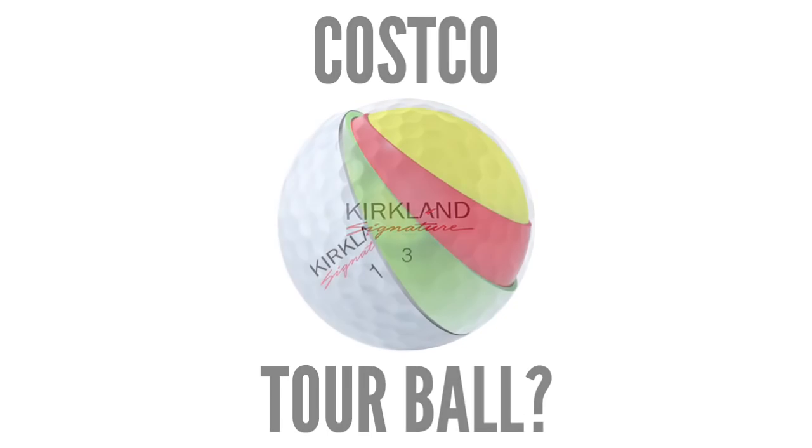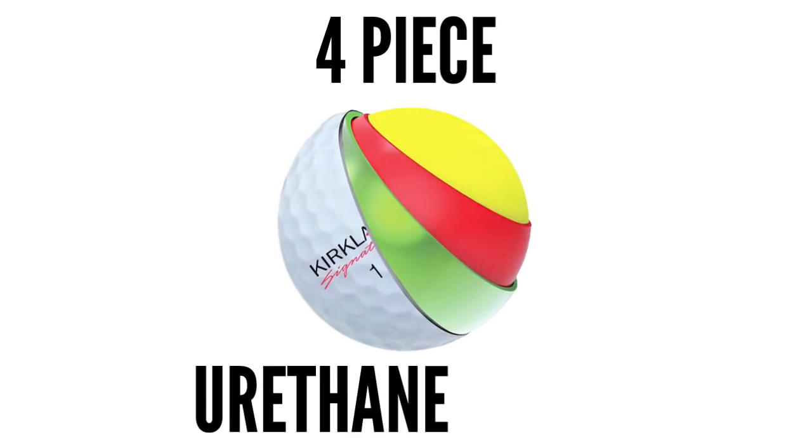A Costco tour ball? You're kidding me. Nope. It's a four-piece with a urethane cover.